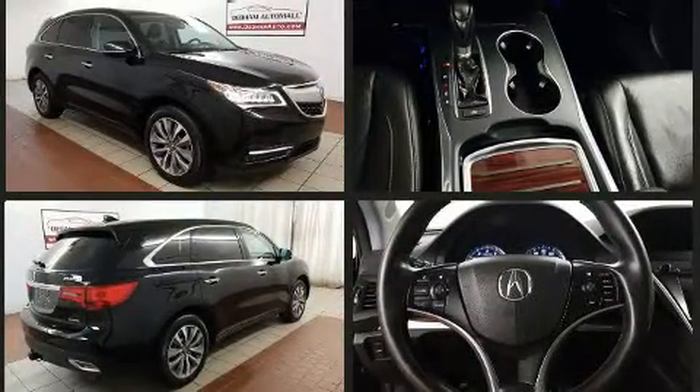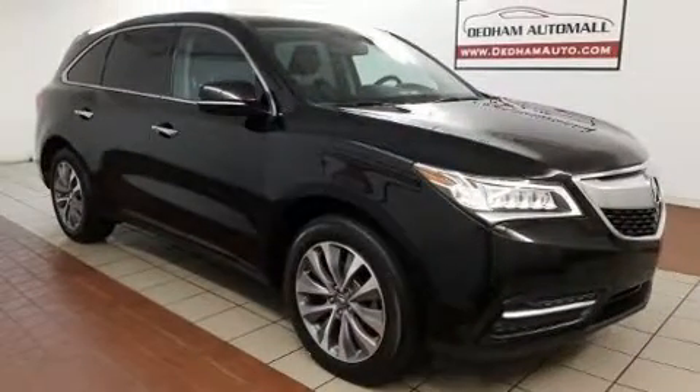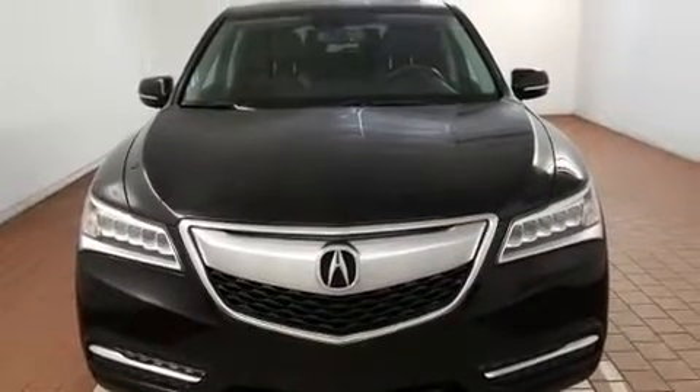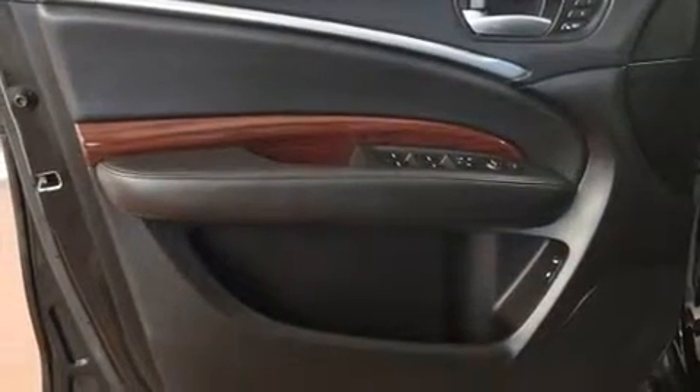Acura infused the interior with top-shelf amenities such as an automatic dimming rear-view mirror, heated seats, a power rear cargo door, blind-spot sensor, and the power moonroof opens up the cabin to the natural environment.